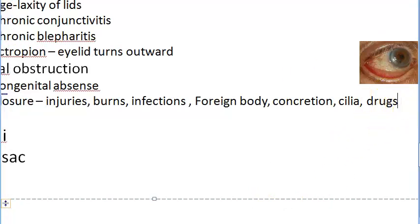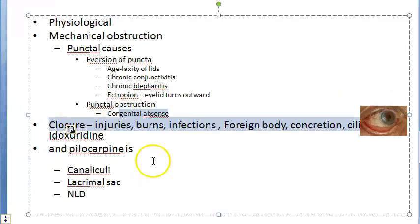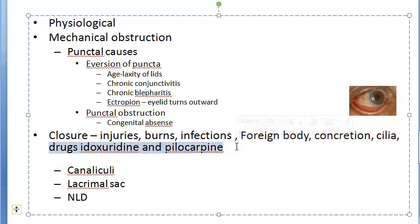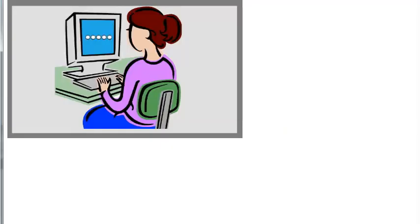Certain drugs with prolonged use are associated with punctal stenosis, including idoxuridine and pilocarpine. Idoxuridine is an anti-herpes antiviral drug used against herpes, and pilocarpine is a miotic used to treat angle-closure glaucoma. Prolonged use of these drugs leads to punctal stenosis, which can cause epiphora.